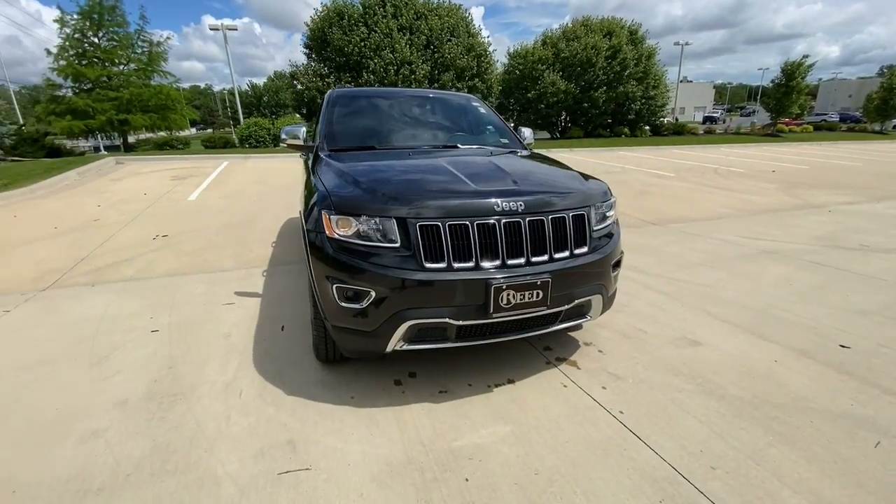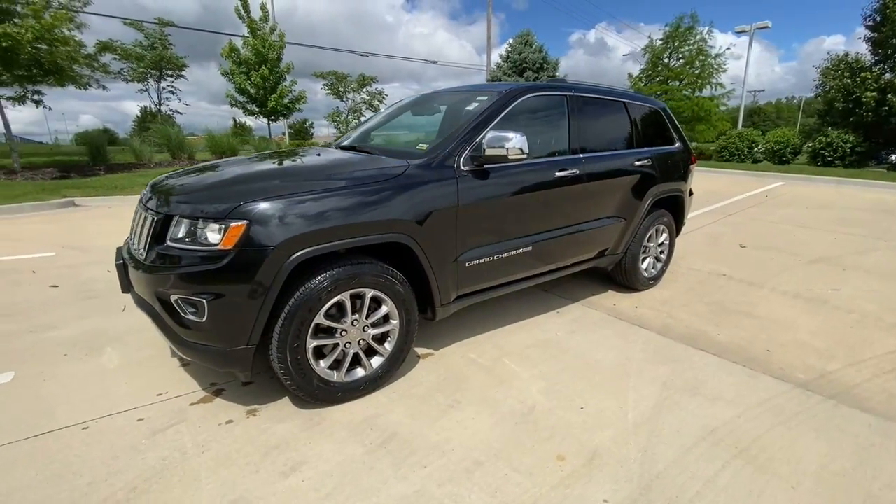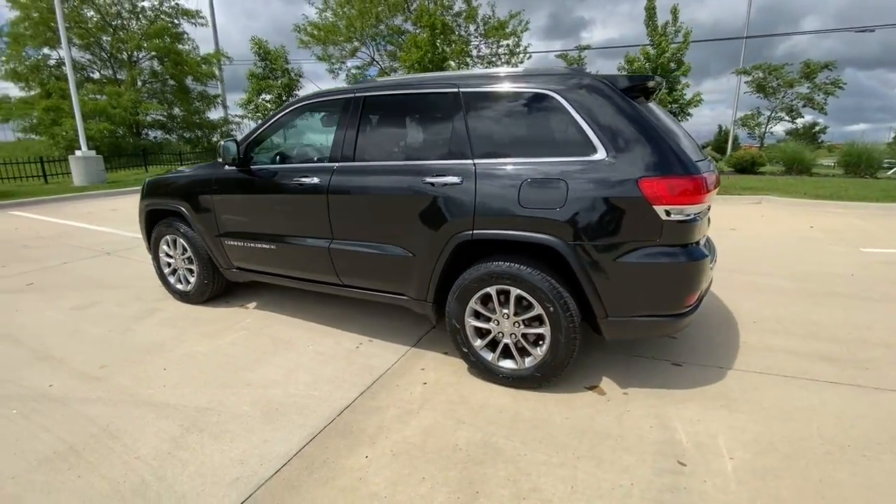Take a moment to check out the 2016 Jeep Grand Cherokee. With less than 110,000 miles on the odometer, this vehicle provides excellent value.